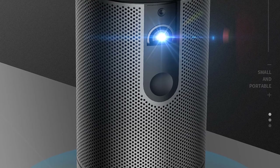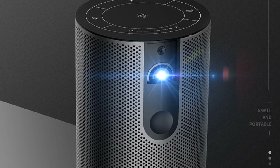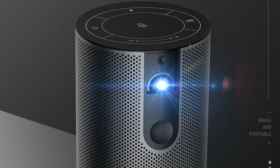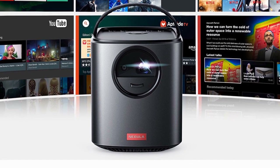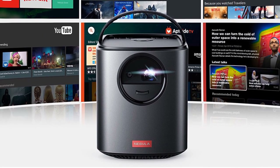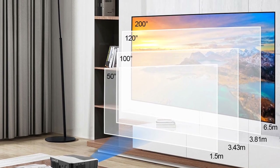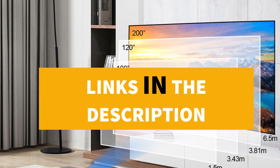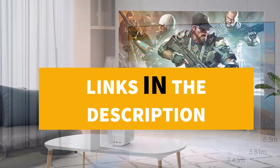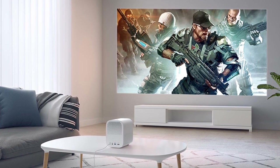Hey guys, in this video we're going to be checking out the top 5 best budget projectors in 2019. I made this list based on my personal opinion and research, based on quality, durability, price, and more. I've included options for every type of consumer. If you want more information and updated pricing on the products mentioned, be sure to check the links in the description below.